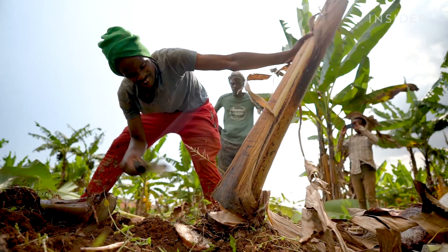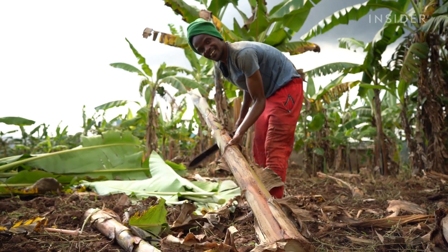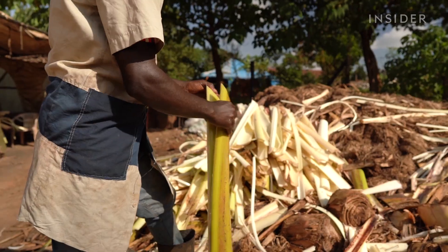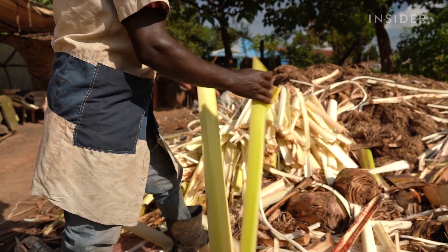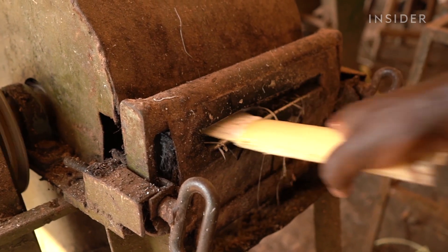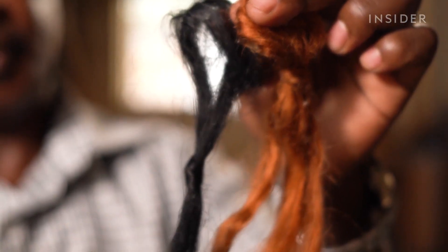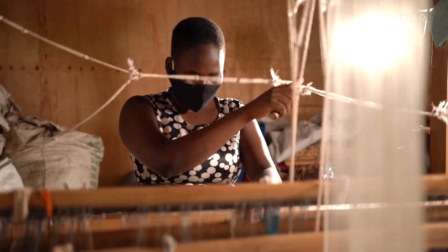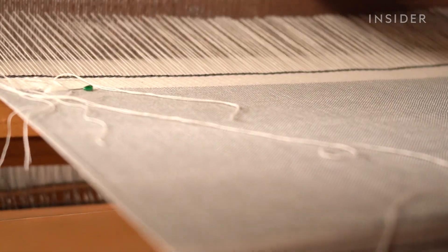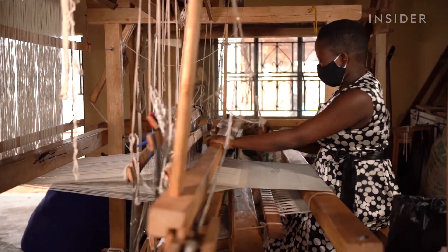Bananas are one of the world's most wasteful crops, and these giant stems are part of the problem. Farmers typically burn them, but that pollutes the air. So instead, one company in Uganda has figured out how to pulverize them into fiber to make rugs, placemats, and even hair extensions. Could bananas become a green alternative to cotton or silk? We visited the headquarters of TexFad in the outskirts of Kampala to find out.